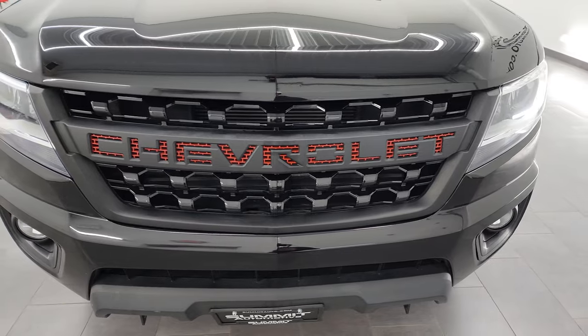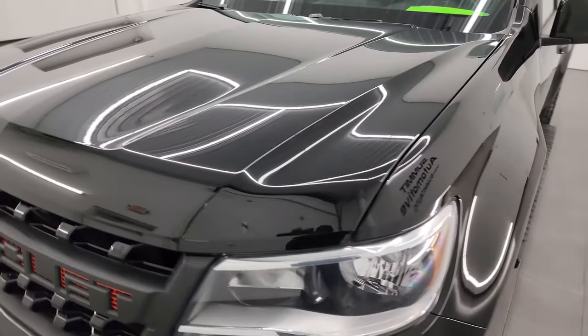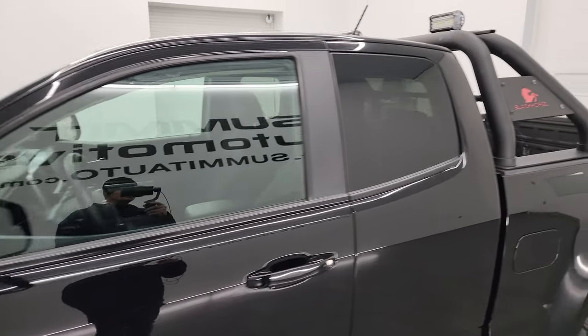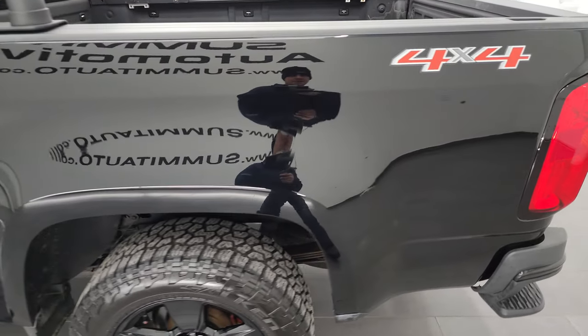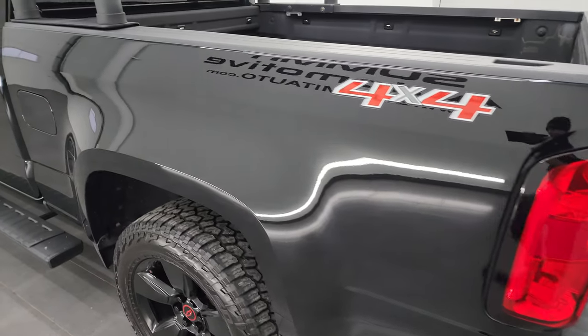I'm going to go all the way around in this video — inside, underneath — start it up and take a look under the hood. Black clear coat is the color, and I shoot all my videos in 4K, so if you have HD capabilities turn them on now, because it is your best way to check out the quality, condition, options, and cleanliness of the vehicle before seeing it in person.